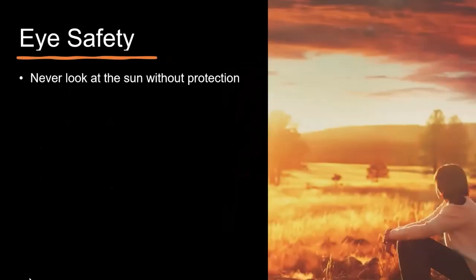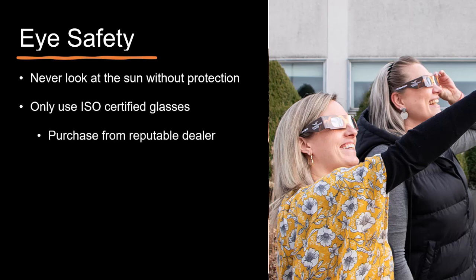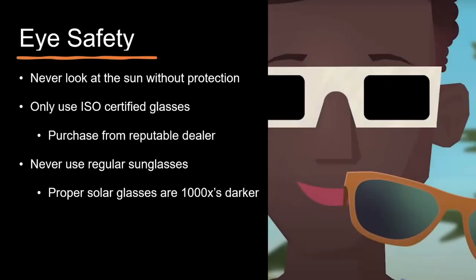You should never look directly at the sun without proper protective eyewear. Looking at the sun during a partial or total eclipse without proper safety filters can cause permanent eye damage. Only use glasses with special filters adhering to the ISO standard and purchase from reputable sellers. Regular sunglasses or homemade filters will not protect your eyes. Certified solar glasses are a thousand times darker than regular sunglasses, and never look directly at the sun through binoculars, a telescope, or with your unaided eye. You should also closely monitor infants and small children, especially those without proper eye protection.